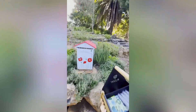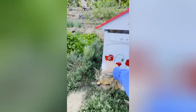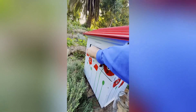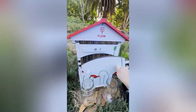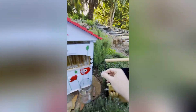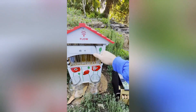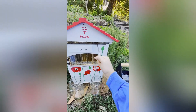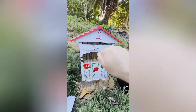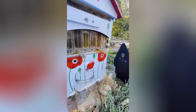The Flow Hive revolutionizes traditional beekeeping by offering a gentle and efficient way to harvest honey. Once the bees have filled and capped the Flow frames, it's time to collect the golden nectar. Simply insert the Flow key into the top slot of the frame and turn it 90 degrees. This ingenious mechanism splits the cells within the frame, allowing the honey to flow down into a trough, where it travels through a tube and directly into a jar or container placed below.